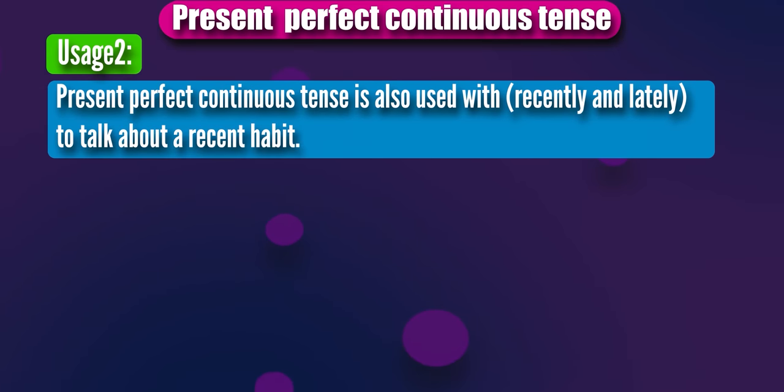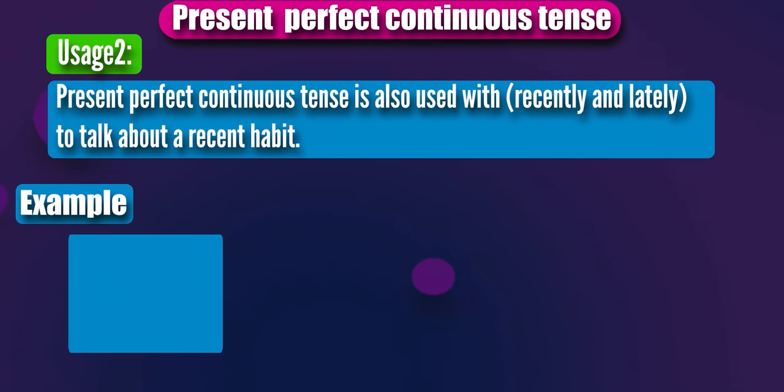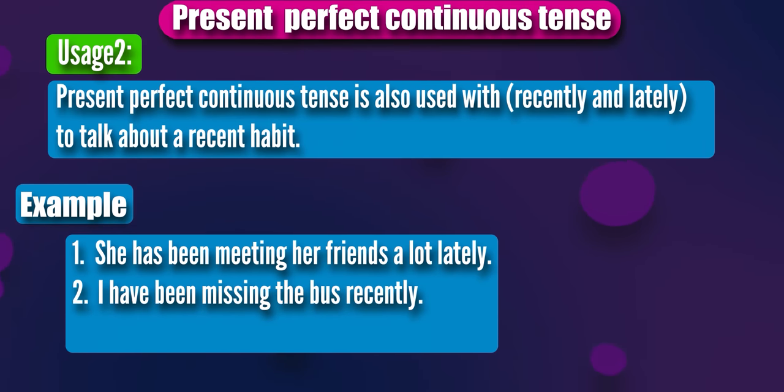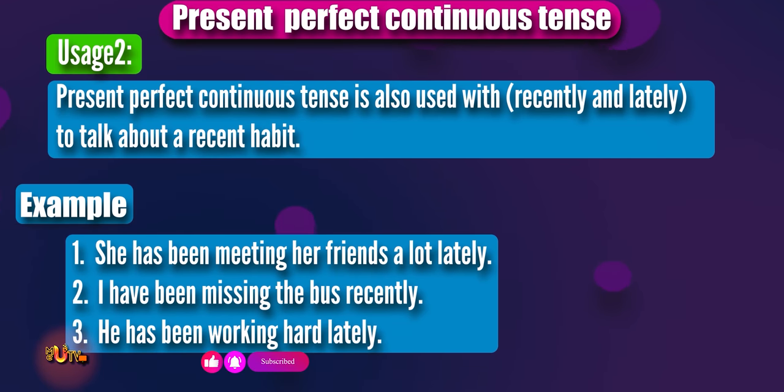Present perfect continuous tense is also used with recently and lately to talk about a recent habit. Take a look at some examples: She has been meeting her friends a lot lately. I have been missing the bus recently. He has been working hard lately. Remember, you can use lately and recently to talk about the repetition of recent actions.